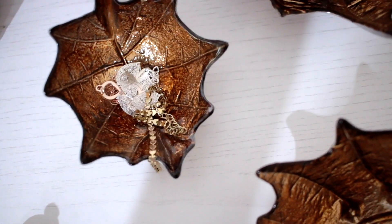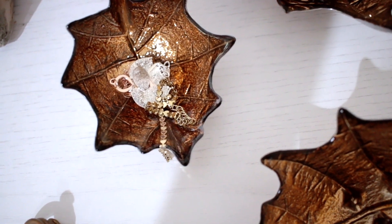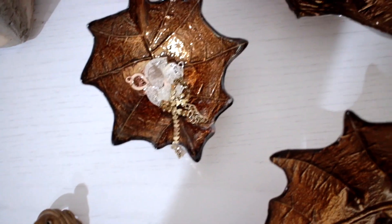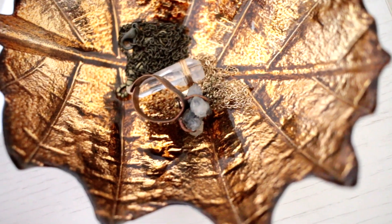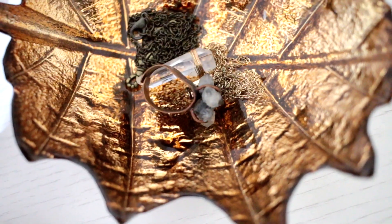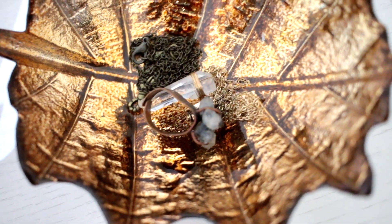These are all from — I don't know — some accessory place or similar. Two of them are gifted and the other one is from a fair I think. They're really various and they look really cheap. Then I have here — I really like that ring, but I don't know, it's not really my style necessarily.